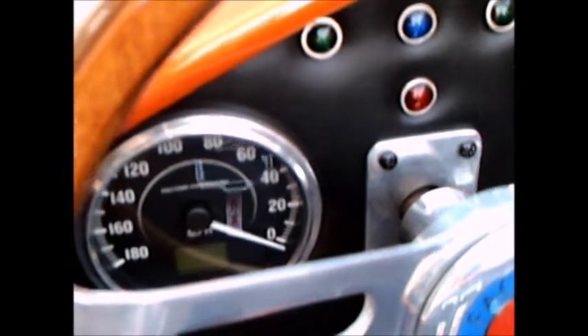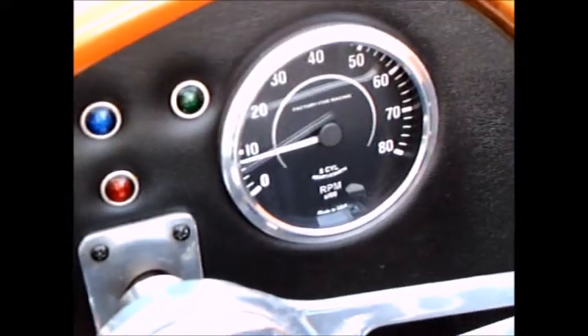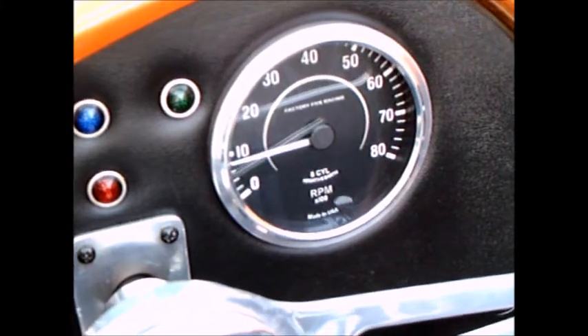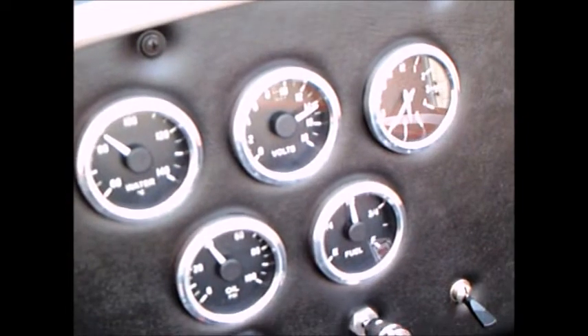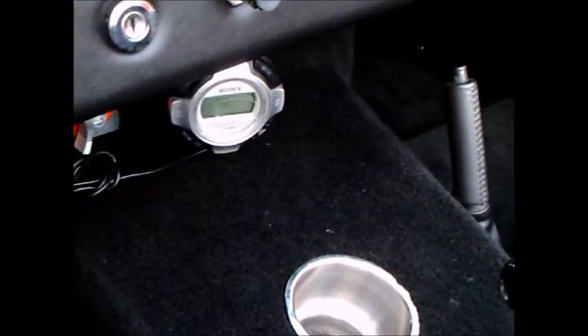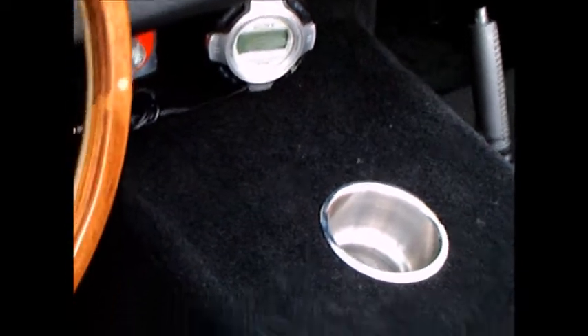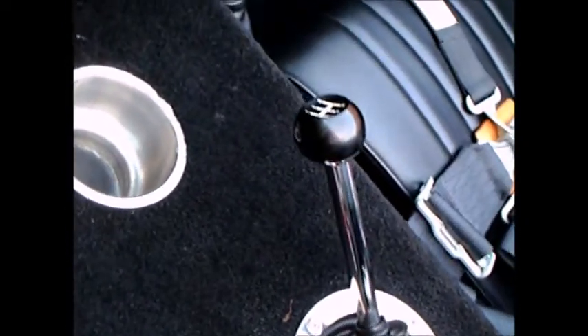Some serious racing harnesses there. The dash is very cool — what you would expect of a sports car. It has a cup holder, of course, and a four-speed manual transmission.